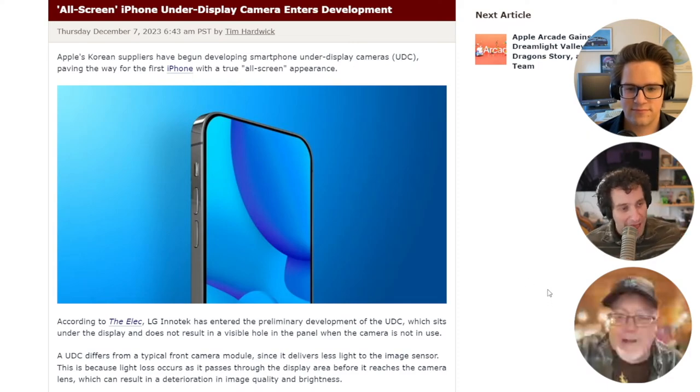It looks like Apple has plans to shrink the Dynamic Island, place the Face ID camera underneath the screen on the next iPhone, and then for the iPhone 17, have all the cameras underneath the screen and have a full-screen iPhone.